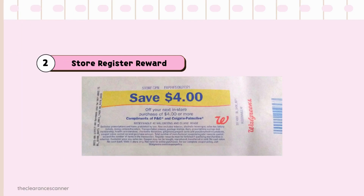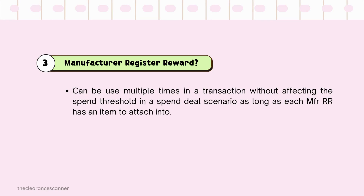So be very careful when you use Store Register Reward. Here's an example of a Store Register Reward — as you can see on top of the paper, there's 'Store CPN,' which stands for Store Coupon. Another type of RR is Manufacturer Register Reward. It is a coupon that can be used multiple times in a transaction without affecting the spend threshold. It's actually the same as the Store Coupon, except on top of the paper it says 'MFRCPN,' or Manufacturer Coupon.